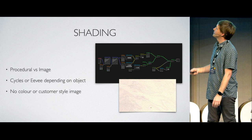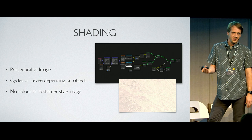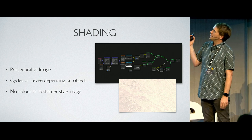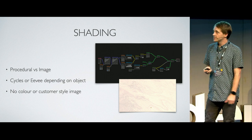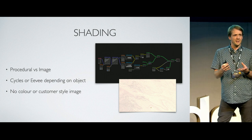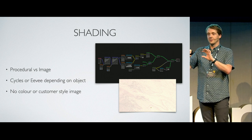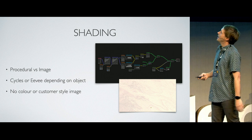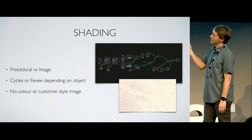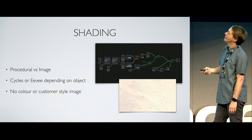For shading, we use a combination of procedural and image-based materials depending on the product. Certain products use PBR-based image materials, but we usually combine some kind of procedural element just because we don't want patterns to look repeatable — we need things to look real, so we hack in little variations as we go. We use Cycles and Eevee mostly depending on the product, with the majority using Cycles at this stage, and we bake down to Eevee from Cycles at certain points.